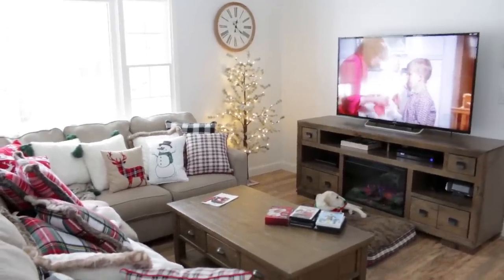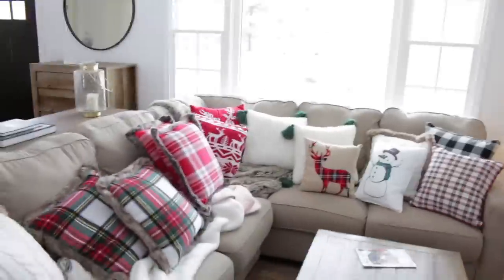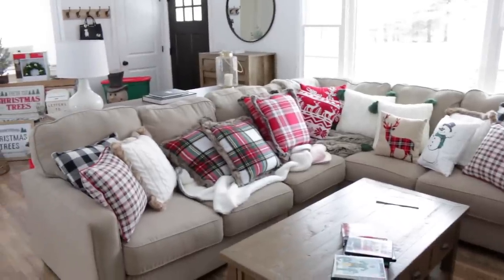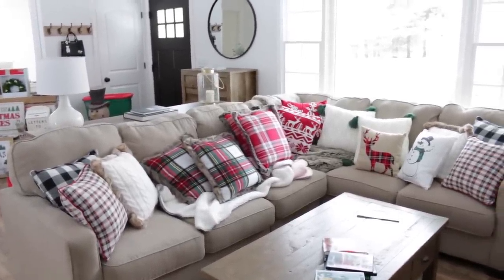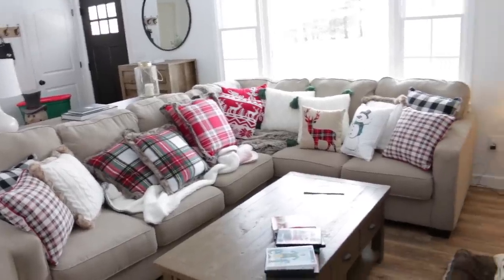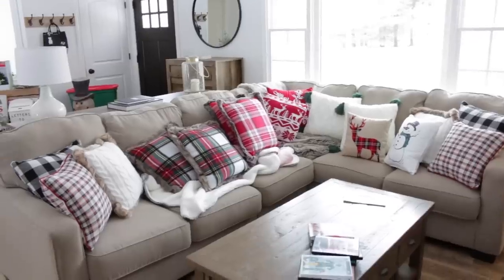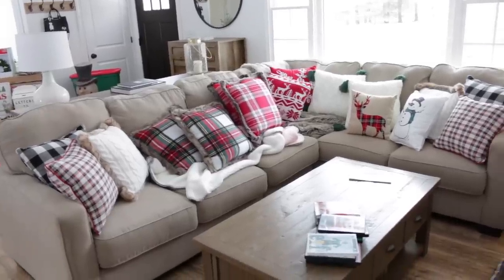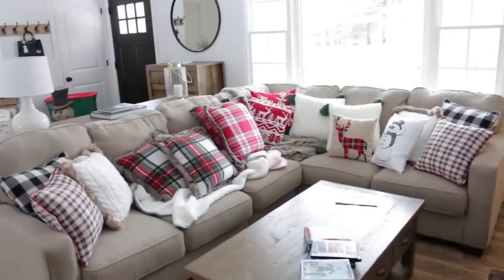They are playing A Christmas Story on TV right now, so that is what we are currently watching. I did stick all of my Christmas pillows over here on the couch - here is a shot of all of my Christmas pillows. I have quite a few - just kidding, I have so many Christmas pillows, I actually have more than this. But I think as I'm decorating I'm going to go through a bunch of my Christmas decor and kind of declutter it a little bit.